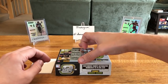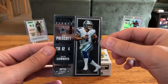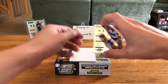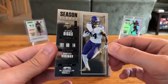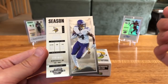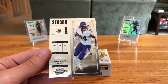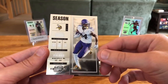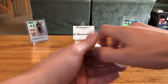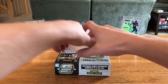Next we've got a couple of base cards. First up is Dak Prescott for the Cowboys, and then we've got — I was going to say Leonard Fournette, brain fart — I was watching a handful of boxes before this and saw someone pull a Leonard Fournette auto. But this is actually Stefan Diggs of the Vikings.